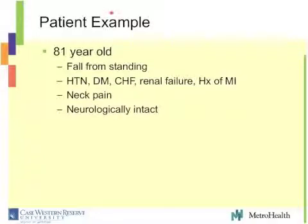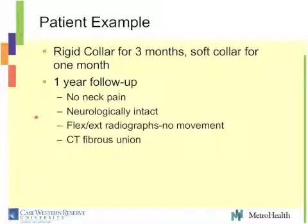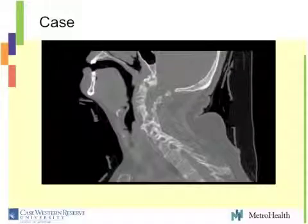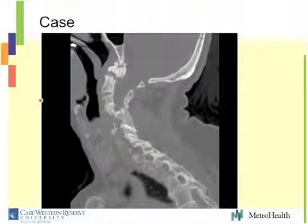I want to show a patient example: an 81-year-old, fall from standing, many medical comorbidities, presents with severe neck pain, neurologically intact — a type 2 odontoid fracture. Rigid collar for 3 months, soft collar for 1 month. At 1 year: no neck pain, intact neurologically, flexion-extension X-rays show no movement, CT scan shows fibrous nonunion — stable nonunion. However, the patient falls 15 months after injury — what we worry about. Presents back to the ER with neck pain, neurologically intact, another CT scan shows no movement: stable nonunion. This can be a good outcome, even if they fall again.